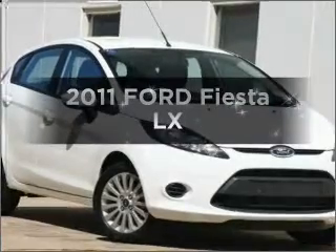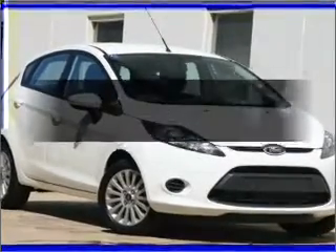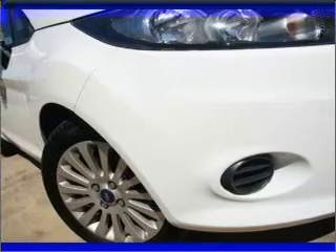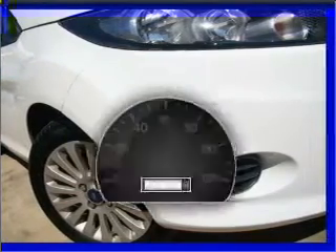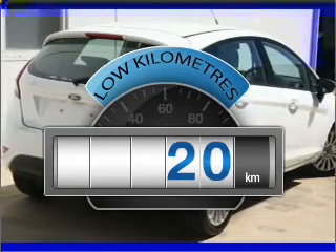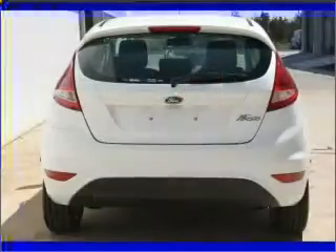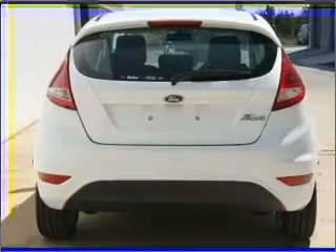Time to update your vehicle? Take a look at this 2011 Ford Fiesta. You can be accelerating down the highway in this excellent vehicle. Choosing a car with low kilometres is the right choice. With a reliable engine, experience greater control of your vehicle with this manual transmission.